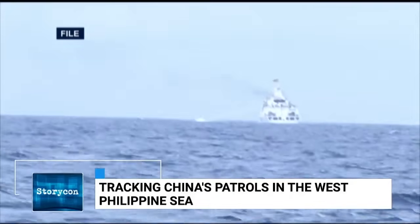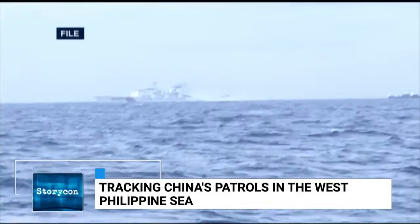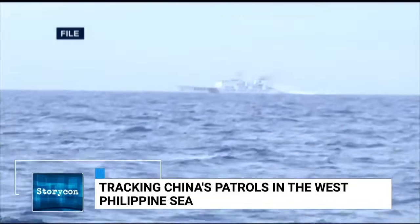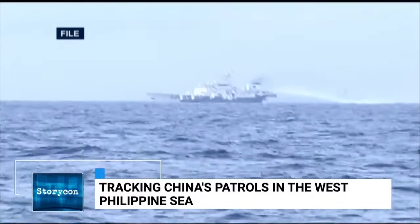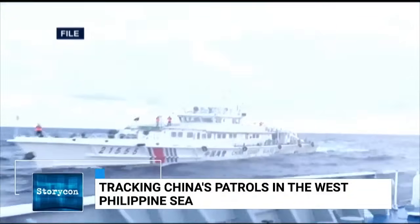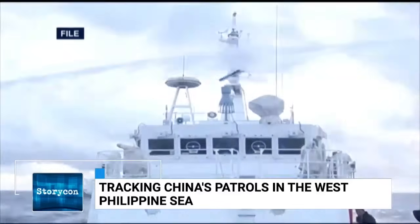We've also seen what appears to be coral dumping, beginning to build up an above-water feature. Is this a simple racket — Chinese sailors trying to earn extra money — or is there a strategic implication in their continued presence there?